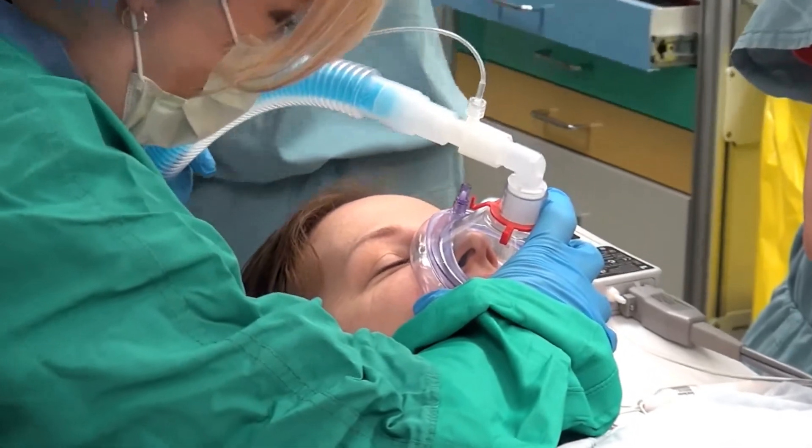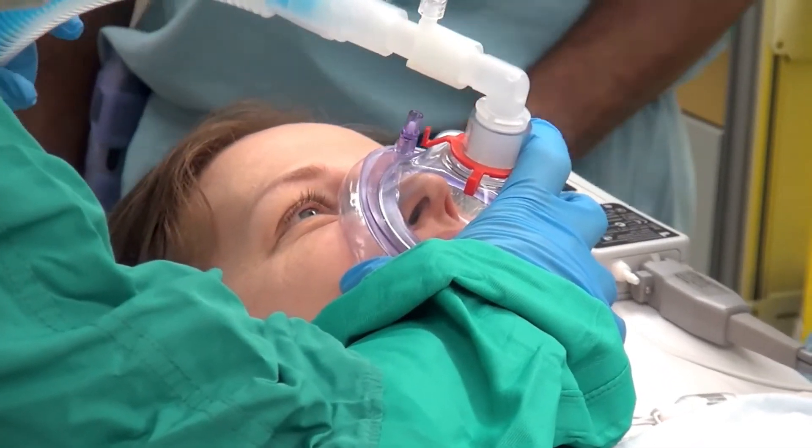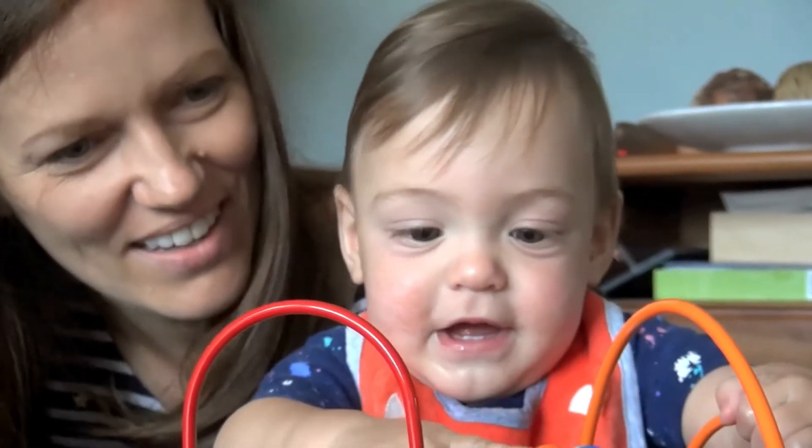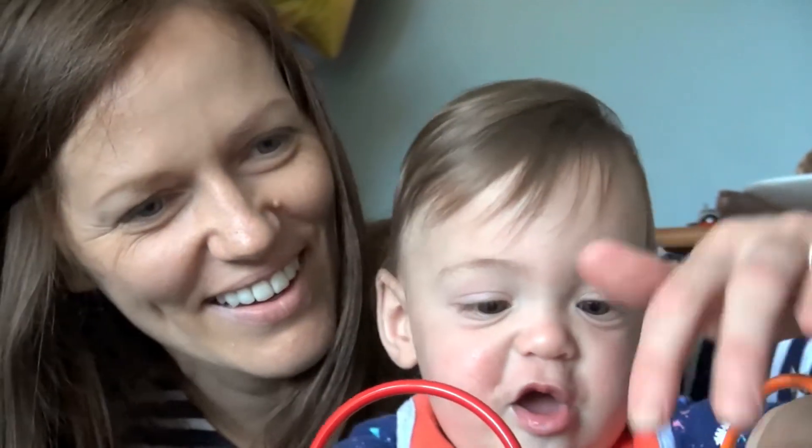Kasia says the experience of having the procedure done in the traditional and now new way was like night and day. When I went into the operating room, I was obviously put under, and then I woke up and everything was done. So there was none of that waiting around and the discomfort. I could just get back here and get back to my son, and I was definitely more alert — it was a much more pleasant experience, that's for sure.